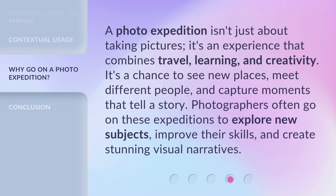A photo expedition isn't just about taking pictures — it's an experience that combines travel, learning, and creativity. It's a chance to see new places, meet different people, and capture moments that tell a story. Photographers often go on these expeditions to explore new subjects, improve their skills, and create stunning visual narratives.